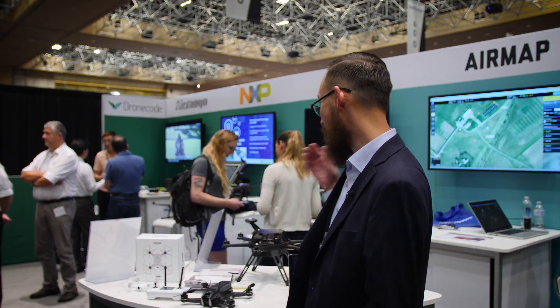My name is Ramon Roche. I'm the program manager for the DroneCode project, which is hosted under the Linux Foundation. The DroneCode project is the vendor-neutral house for open-source technology. We're here at the show today with our member companies to demonstrate some of those technologies.